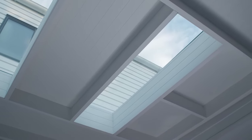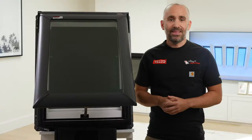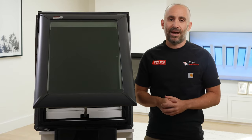With this top of the line smart product, you can introduce more natural light and fresh air into your property with minimal effort, thanks to the addition of energy efficient solar power. That's ideal if your area faces regular power surges or blackouts.